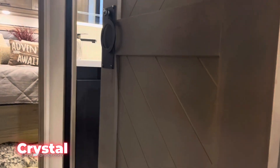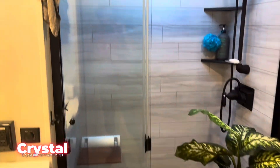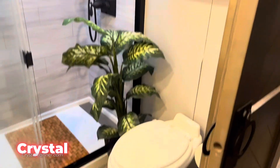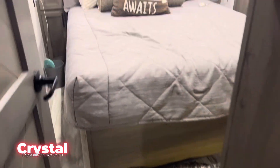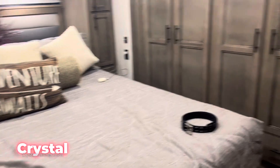Then you go up a couple steps — bathroom here. Nice big shower, two people could shower in there. Got your toilet and a bathroom cabinet. Beautiful bedroom — I'm assuming this is probably a queen bed.